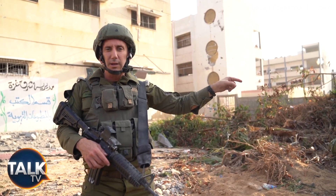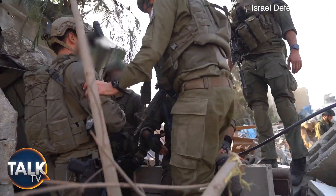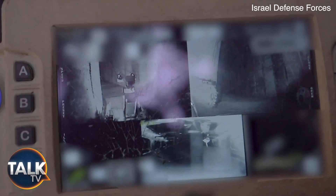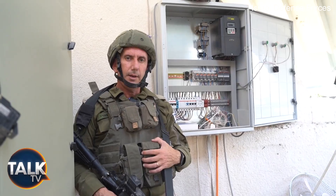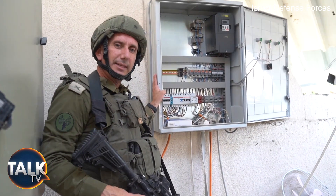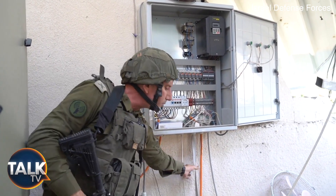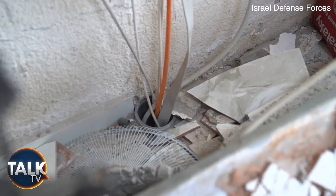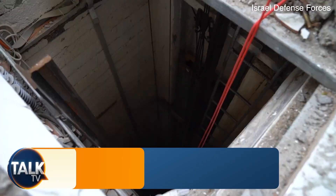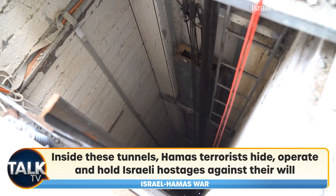Next to his house, there is a tunnel. Now I want to show you an operational tunnel. The tunnel is built with electricity. We first saw the solar panels, then the electricity goes here and down directly to the tunnel. You can see the tunnel — it goes down more than 20 meters. The robot found a door.